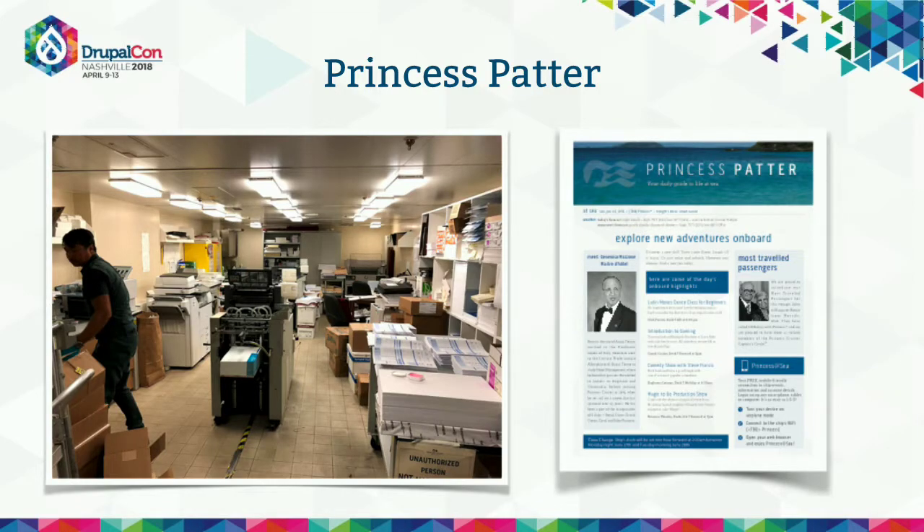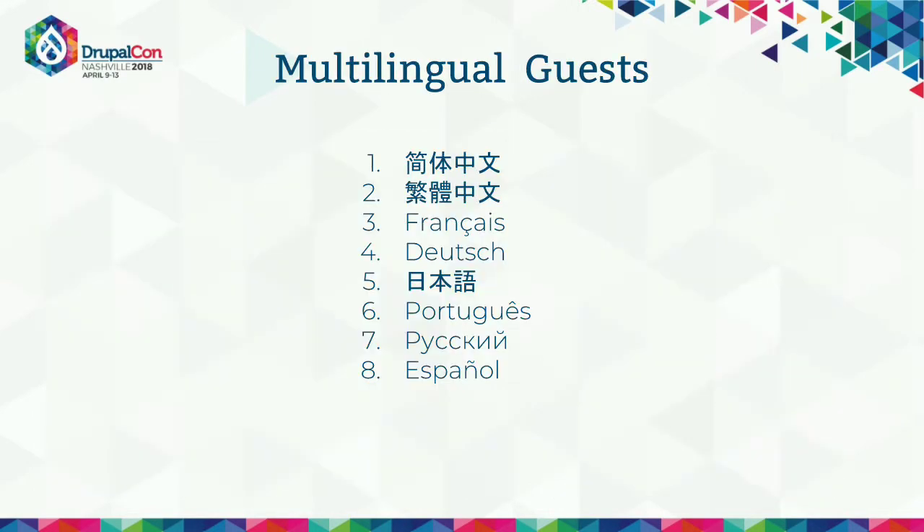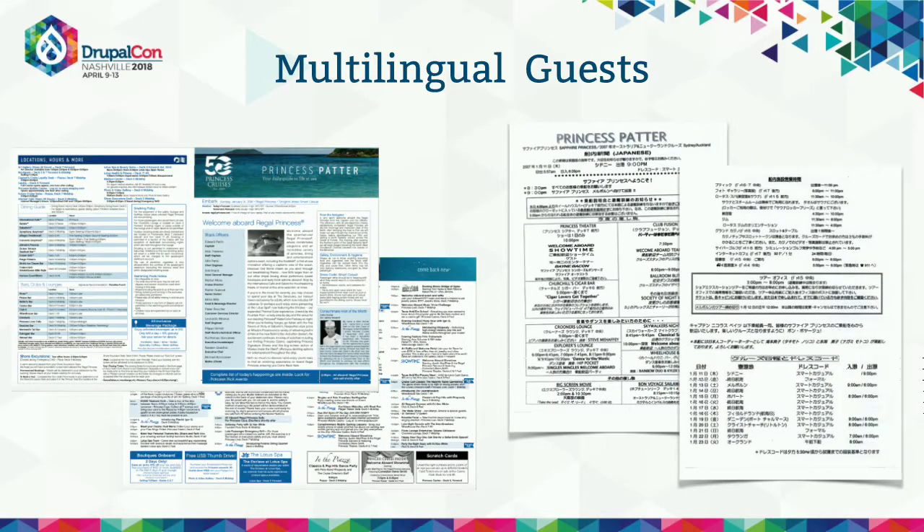There's a full operating print shop on all 17 ships producing all sorts of collateral that goes to the rooms, including the Princess Patter — the daily newsletter that goes to each of the stateroom cabins every morning. And to add to the complexity, our passengers come from all over the world, speaking any number of languages. Princess at Sea is currently served in Drupal in nine different languages, the ninth language being English. So we have to service guests in all different languages, and now we need to serve that in print.